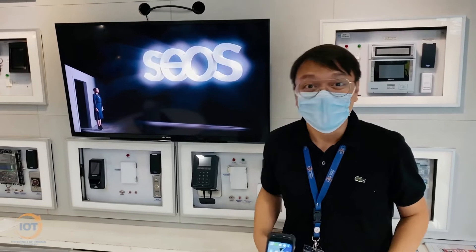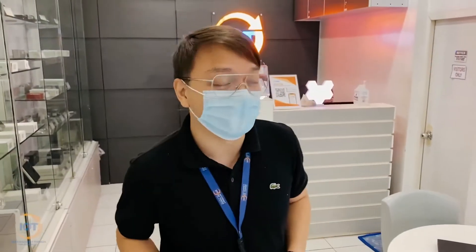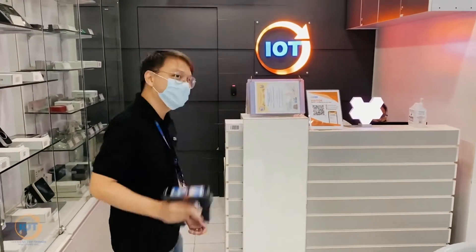Good day everyone! Welcome back! Today we are here at Internet of Things Philippines and we're going to show you how RFID can help you do your inventory way faster than barcode does. Let's go!